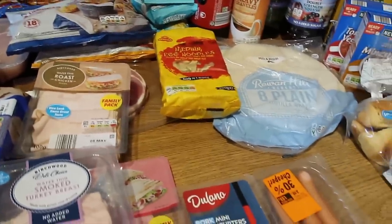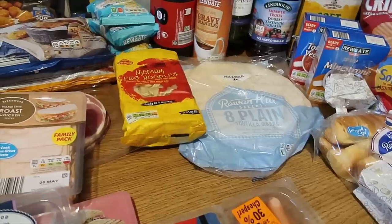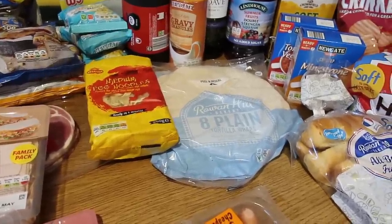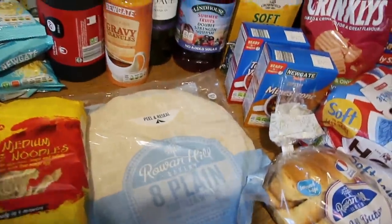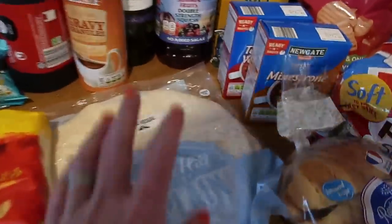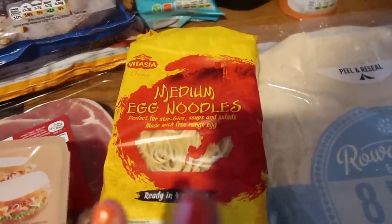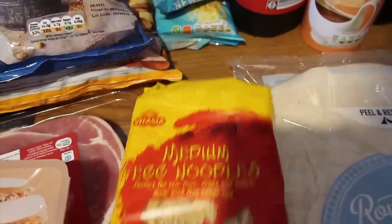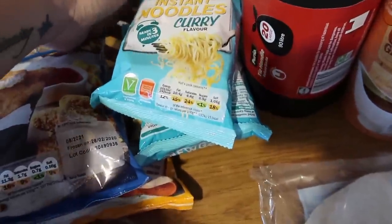I'm looking around wondering where the pita breads are - I don't think I've picked any up. Pita pizzas has just turned into wrap pizzas! I bought wraps because we always use wraps for lunches, but never fear, we can have wrap pizzas. Medium egg noodles to go with the beef stir fry - Steve and I have got a packet of naked noodles left so I might use those for us. Some instant curry noodles just for a lunch for the boys one day.